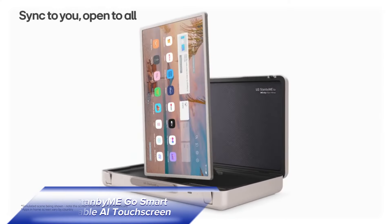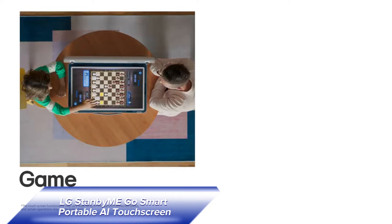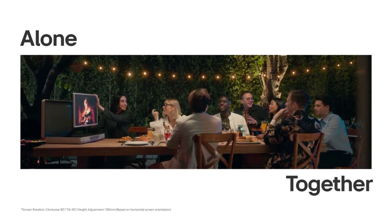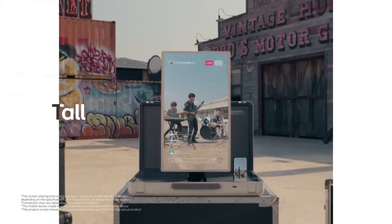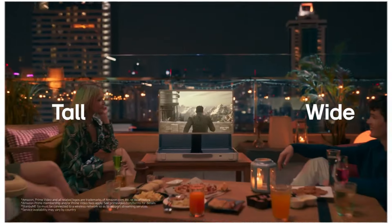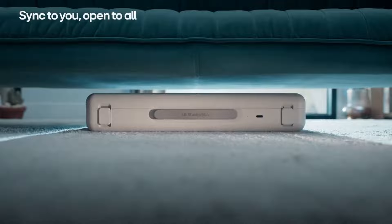Next we have the LG Standby ME Go Smart Portable AI Touchscreen. This gadget is perfect for your next camping trip, tailgate, or any adventure where you want to take your entertainment with you. The LG Standby ME Go features a touchscreen protected by a hard-sided case, making it super durable and travel-friendly. You can use the included remote, touch the screen, or manage it via voice control — so many options!